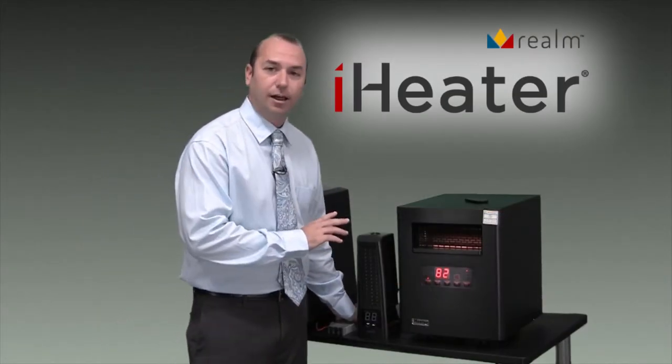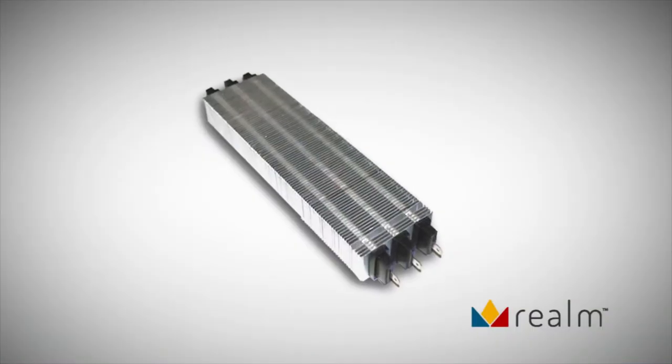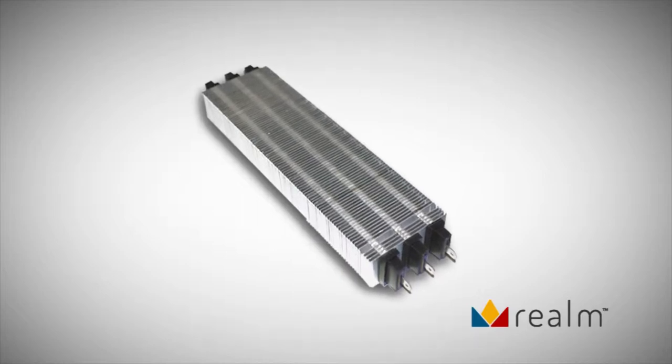Our infrared heating line uses our Comfort Core PTC infrared heaters. This has a lifetime warranty — it will basically last forever.